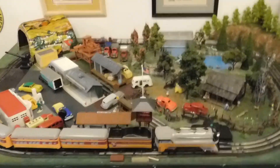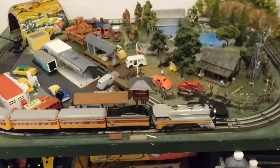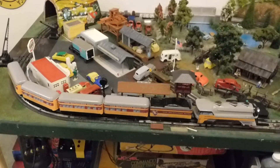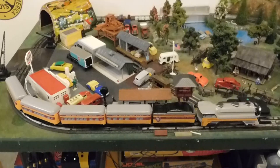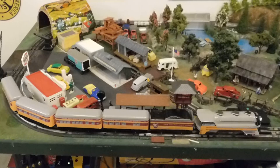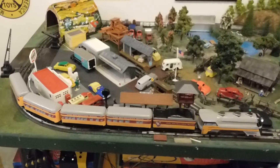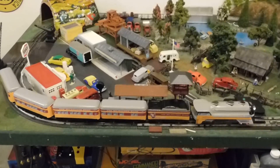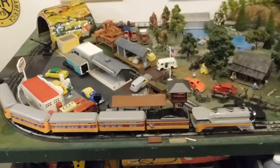Hope you enjoyed that installment of the rejuvenation efforts of the Edge of Town layout, and I hope you enjoyed this custom-made Marx Hiawatha train set as well. Like I said, this would work a whole lot better on a layout that didn't have any turnouts - it's just the nature of the beast. Hit like, comment, subscribe. Auf Wiedersehen, adieu, bye y'all.